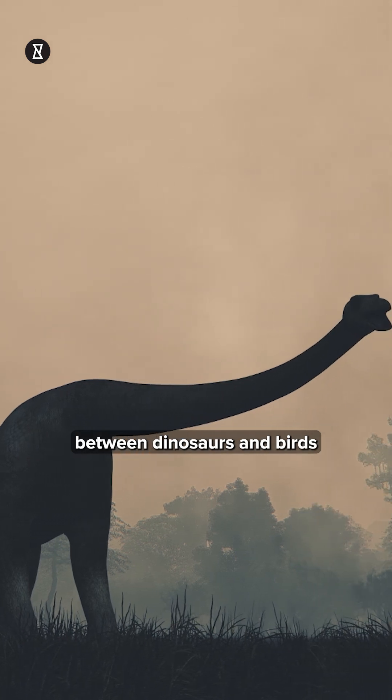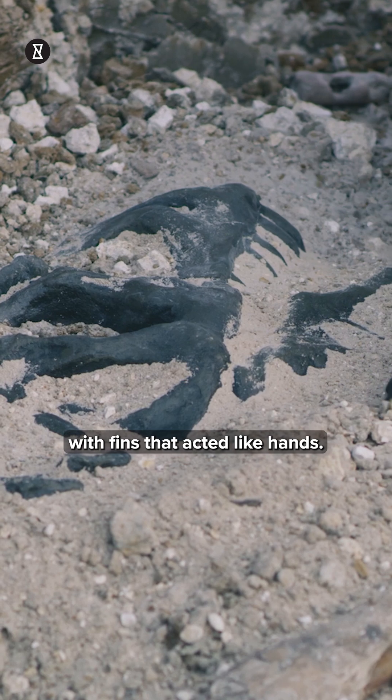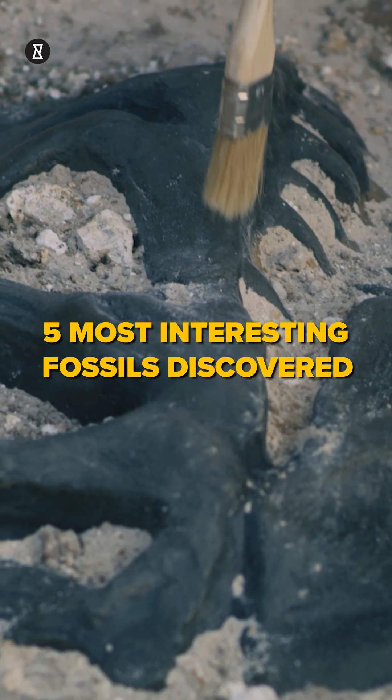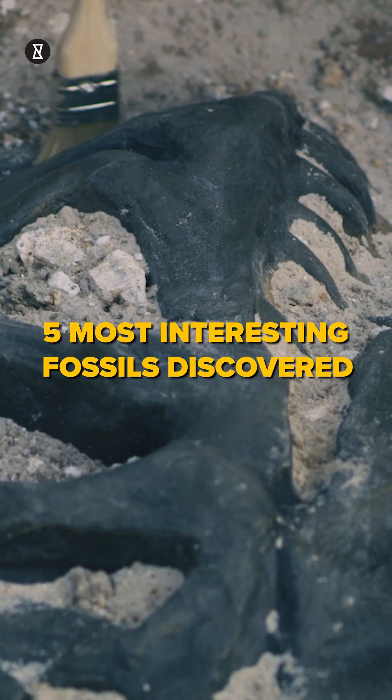From the missing link between dinosaurs and birds to a creature that walked out of the ocean with fins that acted like hands, these five fossil discoveries are as epic as any sci-fi story — except they're real.